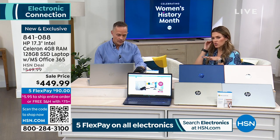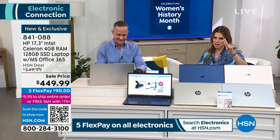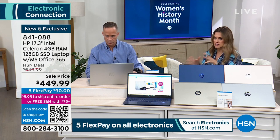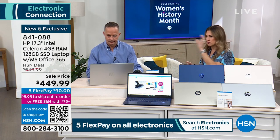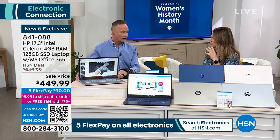Here's a question: two things stuck out on the graphic — obviously the 17-inch screen size and the Intel Celeron processor. What is the difference between four gigabytes of RAM and 128 gigabytes of storage? What's the difference between those two numbers?